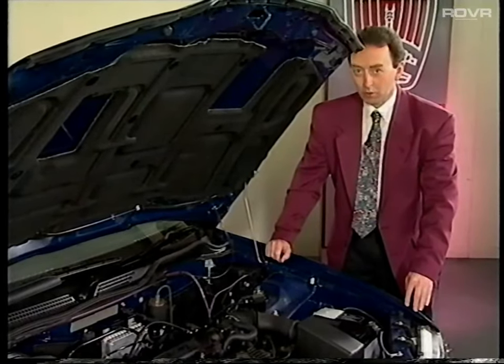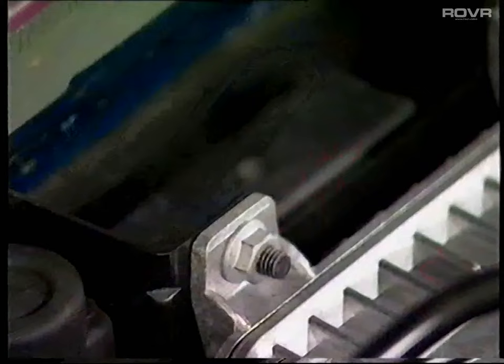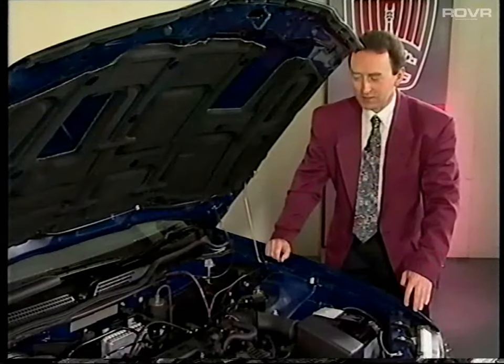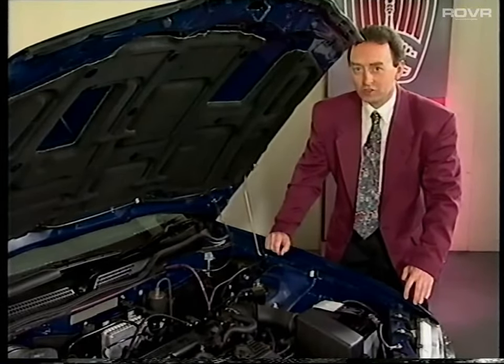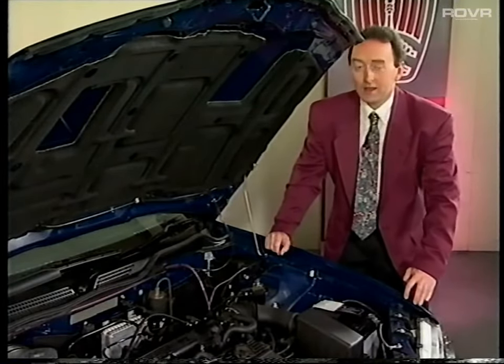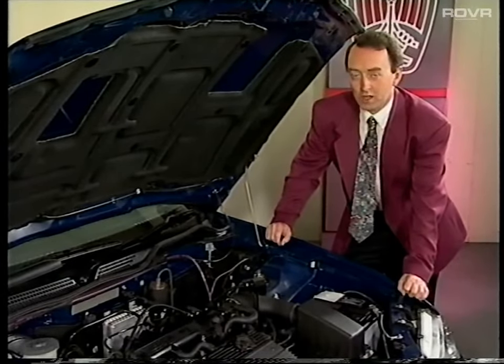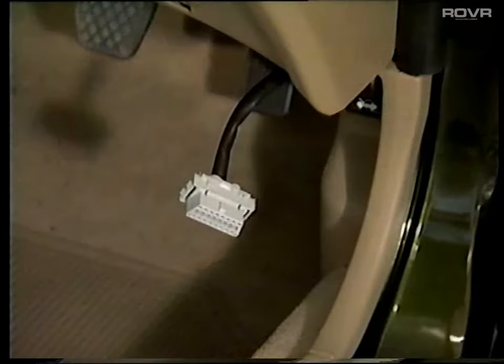The electronic control module, or ECM, is mounted on the bulkhead directly behind the engine, and the relay module is also located on the bulkhead directly behind the ECM. It contains the main relay, fuel pump relay, starter motor relay, and oxygen sensor relay. Diagnosis of the MEMS 1.9 system as fitted to the Rover 400 is carried out using Test Book connected to the vehicle via the 16-way connector.